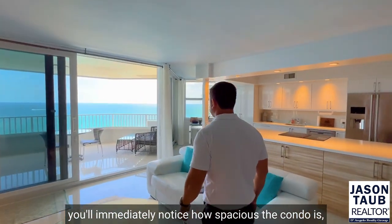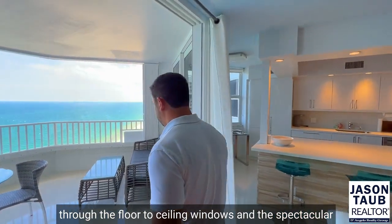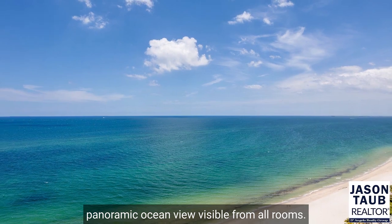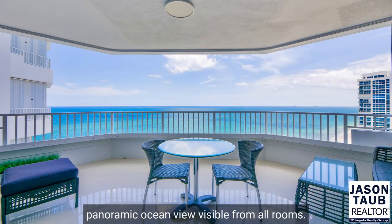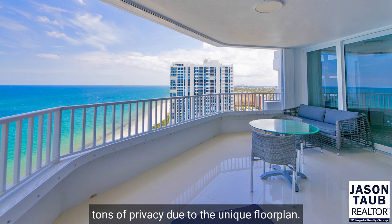you'll immediately notice how spacious the condo is, how well the natural lighting brightens up the space through the floor-to-ceiling windows, and the spectacular panoramic ocean view visible from all rooms, and of course the oversized balcony which offers tons of privacy due to the unique floor plan.